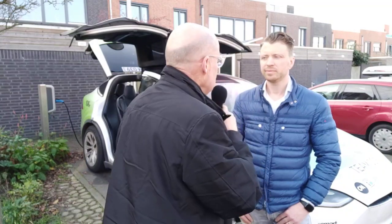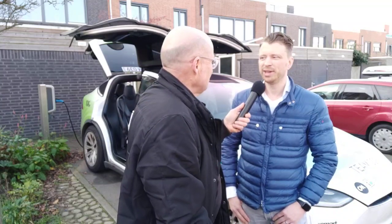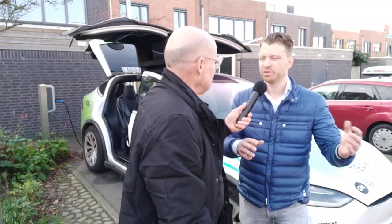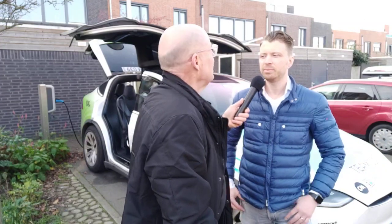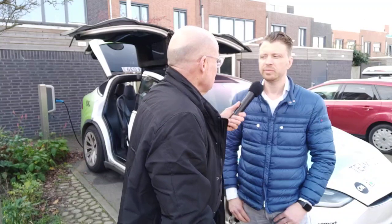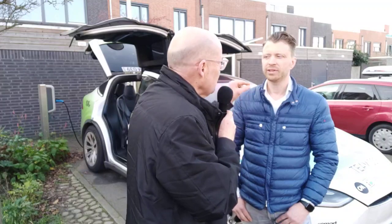Now, I go to Tesla and say I have a problem — what do they do? They will book you for an appointment. You have to wait a few weeks and they will swap the entire unit — the whole MCU, including the screen, will get swapped. And that is about two and a half to three thousand euros. And it's only one chip that is the problem. So what do you do? I change the chip.